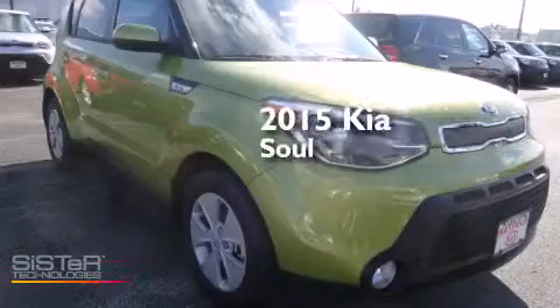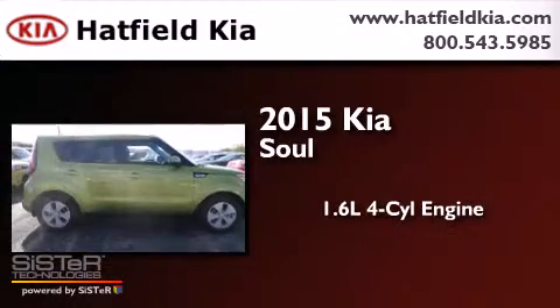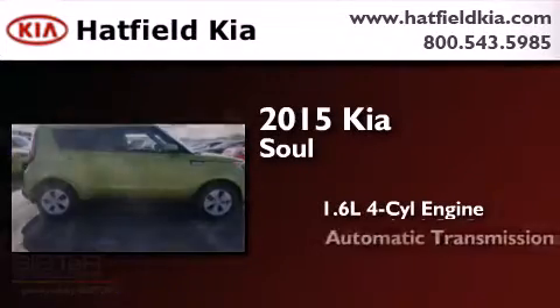This is a brand new 2015 Kia Soul. It features a 1.6 liter 4-cylinder engine and an automatic transmission.